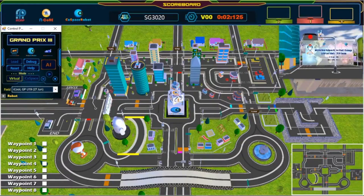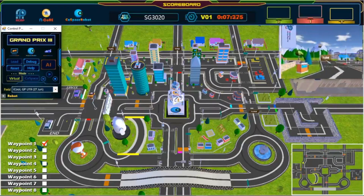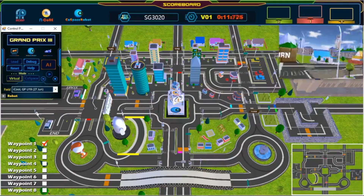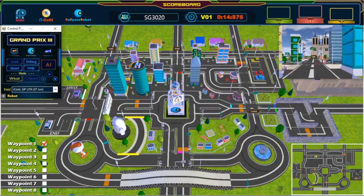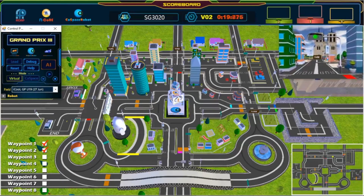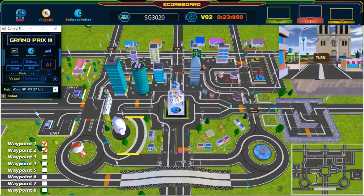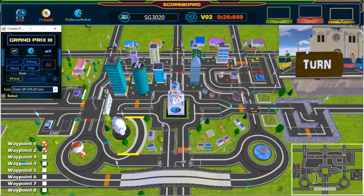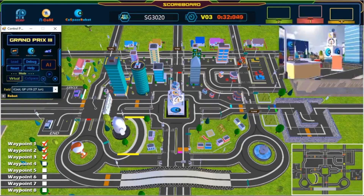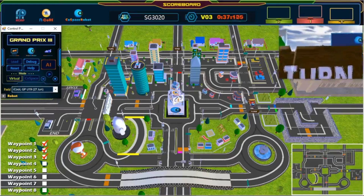And we're off! The robot has left the starting point. We have passed our first waypoint. Great turn! Second waypoint — wonderful path planning!